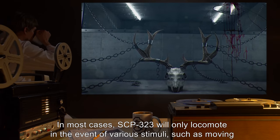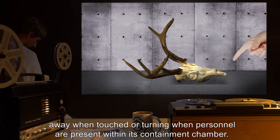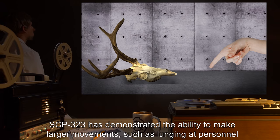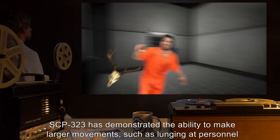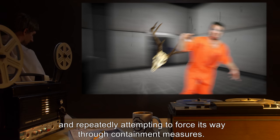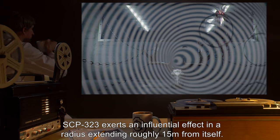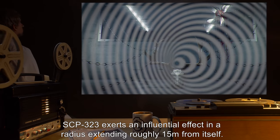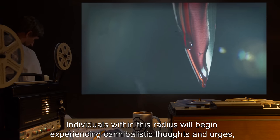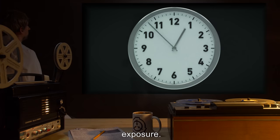In most cases, SCP-323 will only locomote in the event of various stimuli, such as moving away when touched or turning when personnel are present within its containment chamber. SCP-323 has demonstrated the ability to make larger movements, such as lunging at personnel and repeatedly attempting to force its way through containment measures. SCP-323 exerts an influential effect in a radius extending roughly 15 meters from itself. Individuals within this radius will begin experiencing cannibalistic thoughts and urges, violent outbursts, and impaired judgment after approximately one hour of continuous exposure.